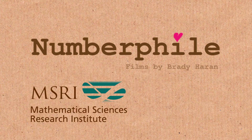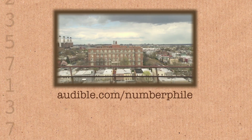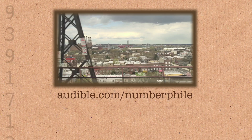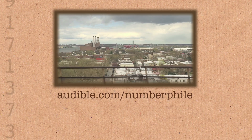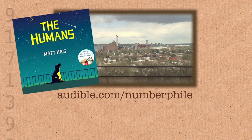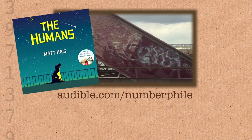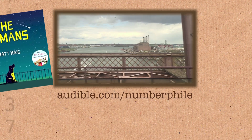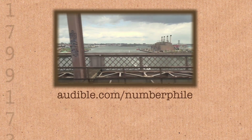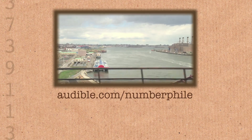Audiobooks are a great way to pass time if you spend a lot of time commuting. With over 250,000 titles in its collection, Audible.com is the place to find something you'll enjoy. For your first book, why not go for The Humans by Matt Haig? It's a cracking story — funny, charming — and I think it will really appeal to Numberphile fans. It's been one of my favourite books in a while. You can sign up for a free 30-day trial at audible.com/Numberphile. Thanks to Audible for supporting this video.